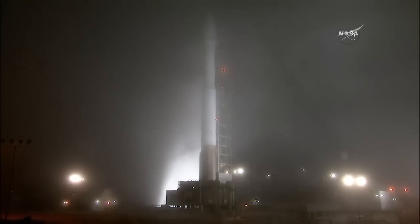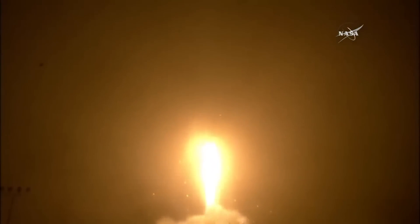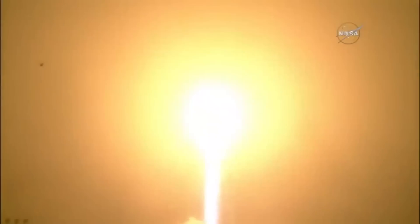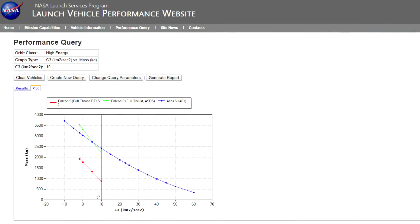The recently launched Mars InSight spacecraft had a C3 of 14.3 kilometers squared per second squared. It was launched on an Atlas 401 — the smallest, wimpiest Atlas launch vehicle that doesn't get any help from its SRB friends. That launch vehicle could handle a two-ton spacecraft and get it up to that C3 requirement. The Falcon 9 with a drone ship landing could only put 1,500 kilograms into that trajectory, so it's barely within the capabilities of the Falcon 9, because the InSight spacecraft was lighter than that.